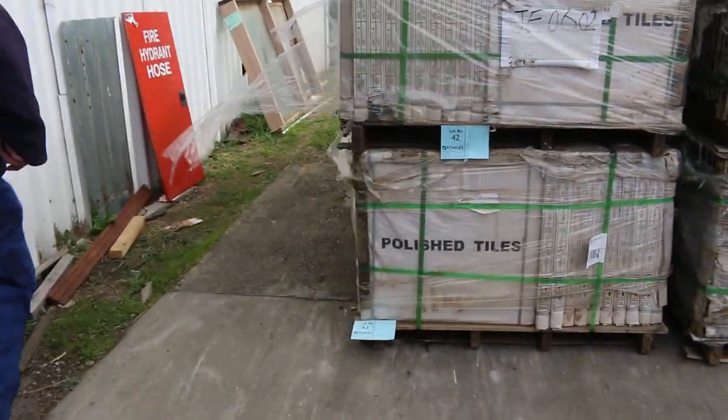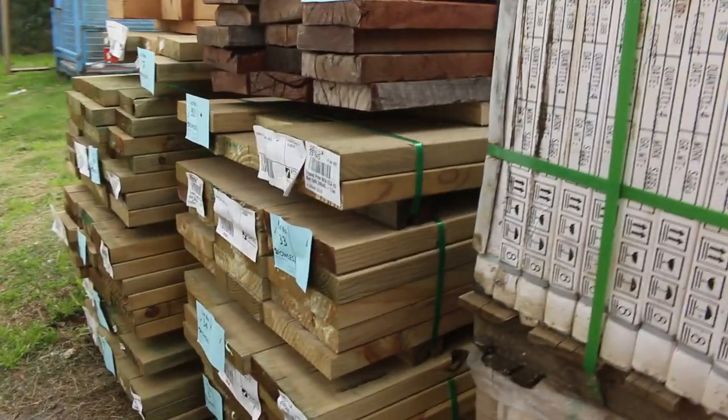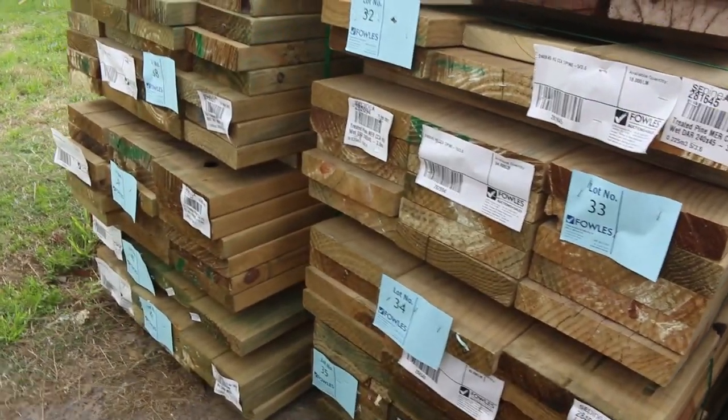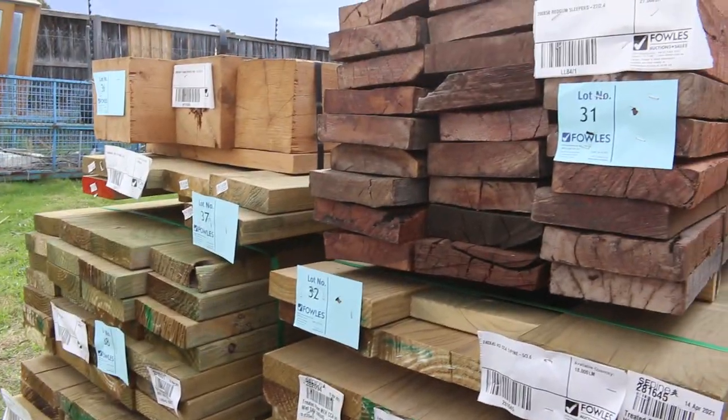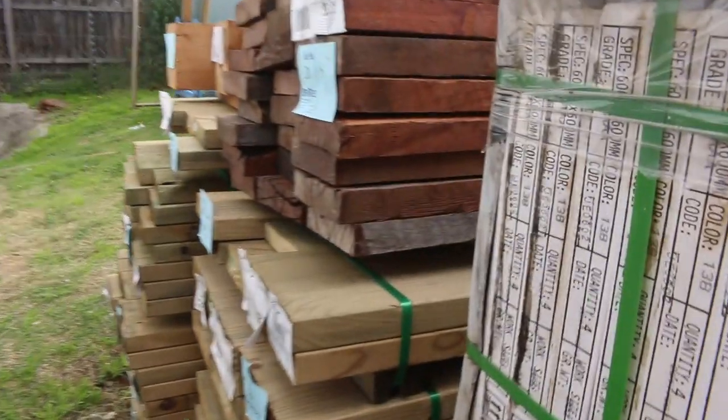We've got a few packs of treated pine here — a bit of 240 by 45, two packs of that, mostly 240 actually. A pack or two of 190 by 45, and hopefully we get a variety of different sizes when it arrives. Lot number 31 is an interesting one — a little pack of red gum sleepers, 27 pieces in that one.